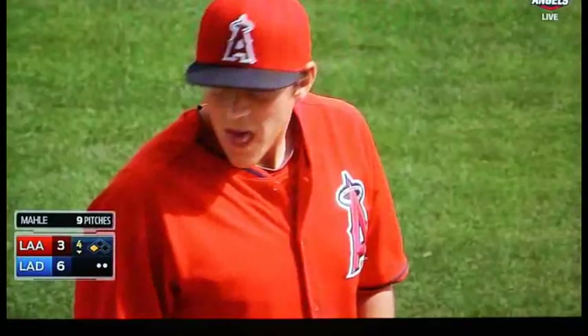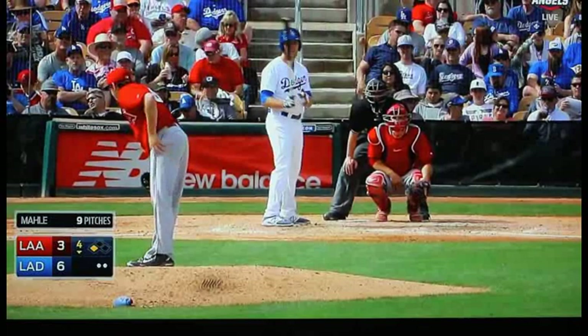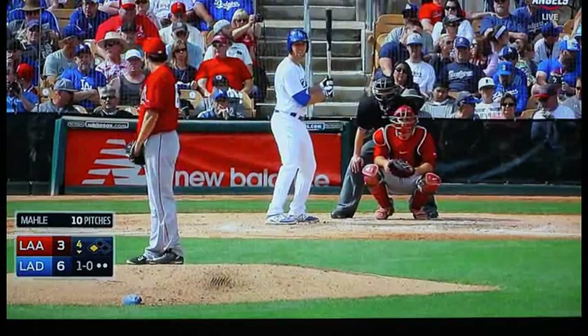Lars Anderson is the next batter. Andrew Heaney, the starter: three and one-third innings, seven hits, six runs, all earned. One walk, three strikeouts. The pitch from Mahle on the left-handed batter misses for a ball — one ball, no strikes. Mahle spells his last name M-A-H-L-E. The left-hander's next pitch, that's low.